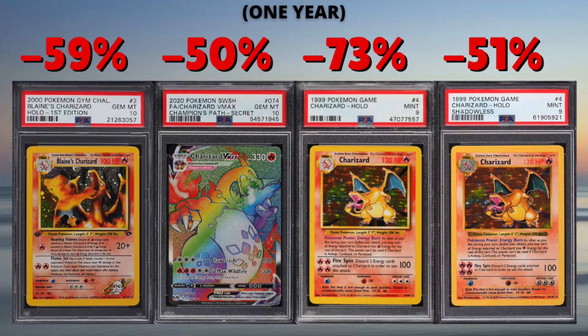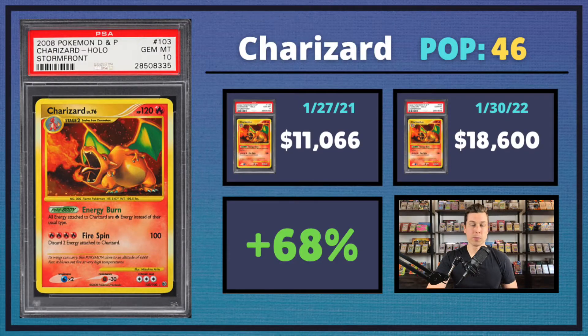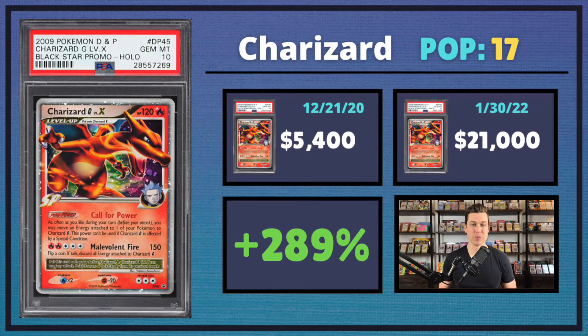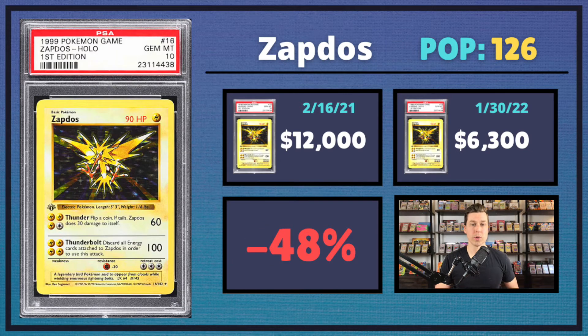So last WMR, we took a look at a handful of Charizards that didn't do so well over this last year. So in this video, I'm going to share a few more that are going to continue on with that trend, but we're also going to take a look at a handful of Charizards that actually did exceptionally well. We're also going to look at first edition base set in the PSA 10 to 9 range to let you guys know how those cards are doing and what prices are looking like as of late.